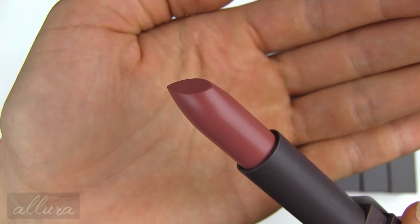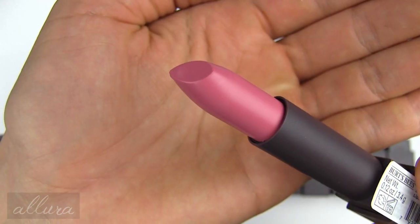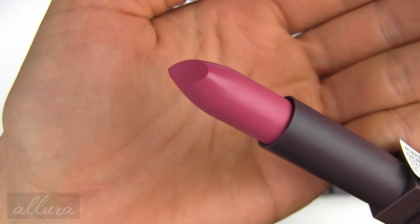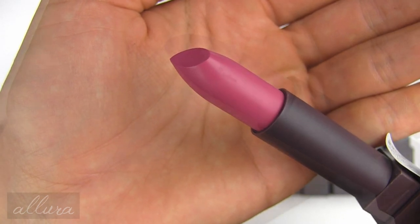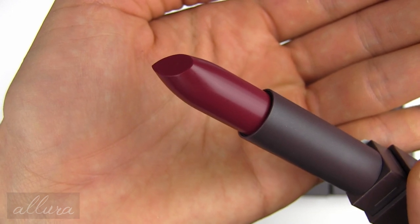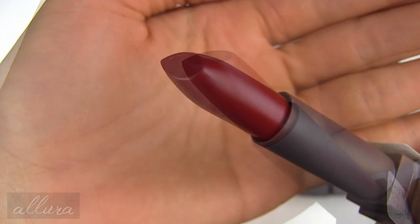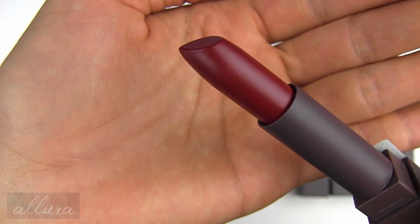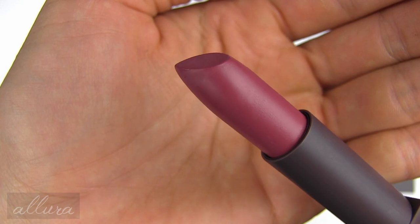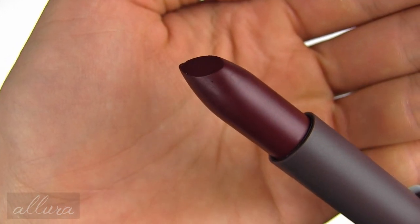Shade 501 Blush Basin, 502 Suede Splash, 510 Iced Iris, 511 Magenta Rush, 512 Fuchsia Flood, 515 Tulip Tide, 514 Brimming Berry, 520 Scarlet Soaked, 521 Ruby Ripple, 523 Sunset Cruise, 530 Lily Lake.